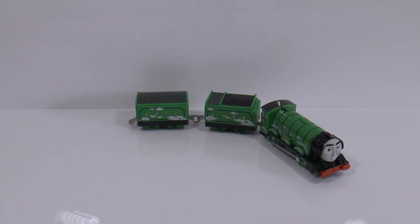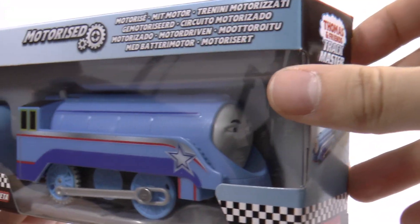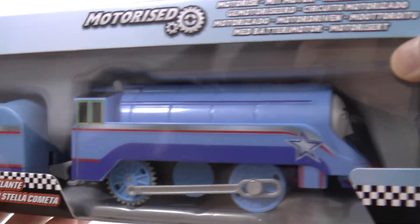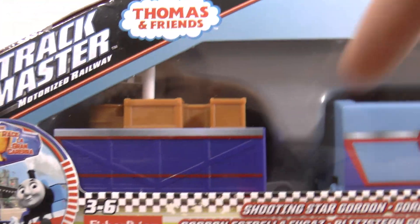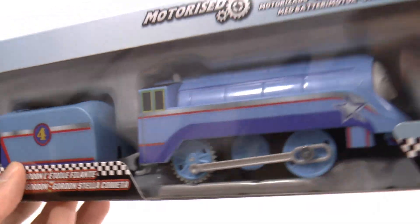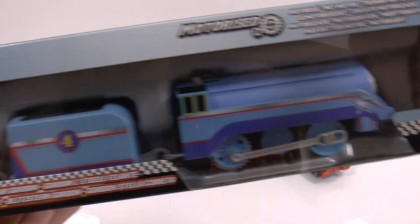Next up we've got Shooting Star Gordon. As we can see, there's a star pattern on his side. He's also got a truck with him with a couple of finish flags. I think the back of the box is the same — yeah, it's exactly the same. So let's open him up.